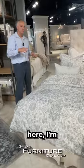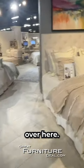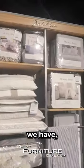And as we walk around the corner here, I'm going to show you a couple of other bedrooms. This is the Tailor over here. Over here we have the Grant. So all of the different options that we have.